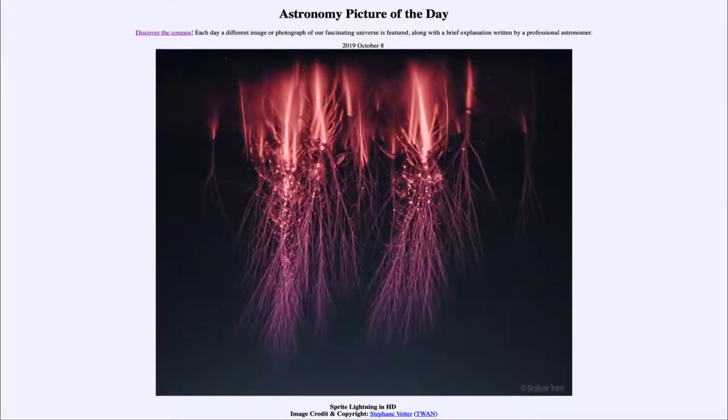Greetings and welcome to the introduction to astronomy. One of the things that I like to do in each of my introductory astronomy classes is to begin the class with the Astronomy Picture of the Day from the NASA website, that is apod.nasa.gov/apod. And today's picture is for October the 8th of 2019.